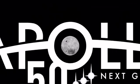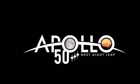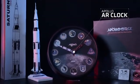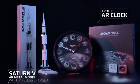To celebrate the 50th anniversary of the Apollo 11 moon landing, introducing these two products: Apollo AR clock and Saturn V AR metal model.